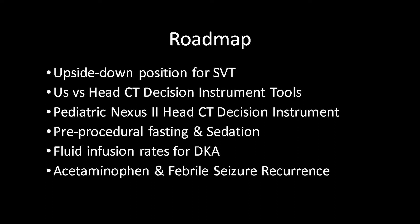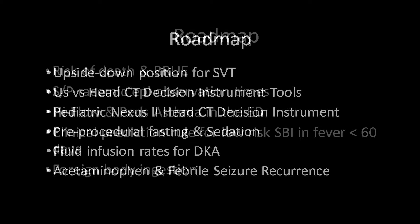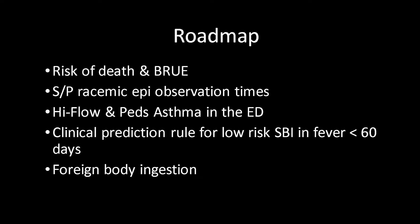The topics include: upside-down physician maneuver for SVT; clinicians versus head CT decision instrument tools; the pediatric Nexus 2 head CT decision instrument; pre-procedural fasting and sedation; fluid infusion rates for DKA; acetaminophen and febrile seizure occurrence; risk of death and BRUE; how long to observe racemic epi kids after a neb for croup; high flow for pediatric asthma in the ED; a clinical prediction rule for low-risk serious bacterial infections in fever in those under 60 days of age; and lastly, foreign body ingestion.